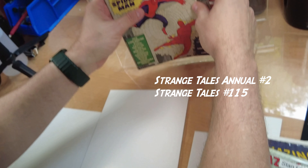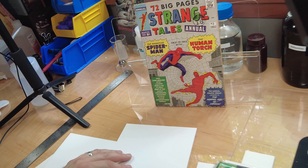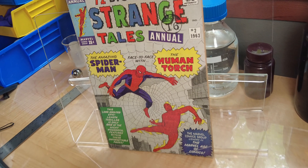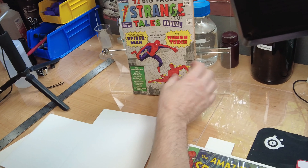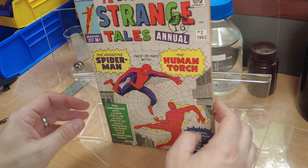For 1963, we have the first appearance of Spider-Man outside of his title. Here is Strange Tales Annual Number Two, which was published in June of 1963 — the same month as Amazing Spider-Man Number Three. Spider-Man does not have his Spider-Man symbol on his chest in this appearance, notice. Good job, Nolan.